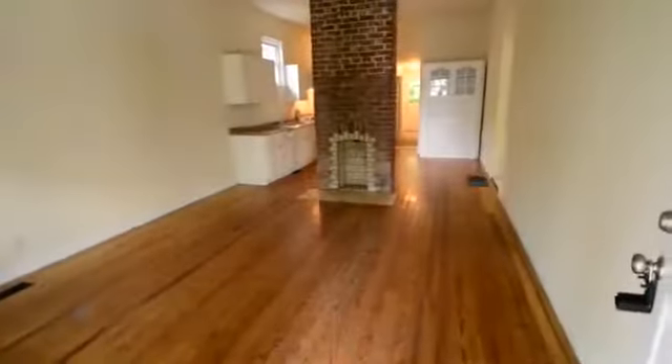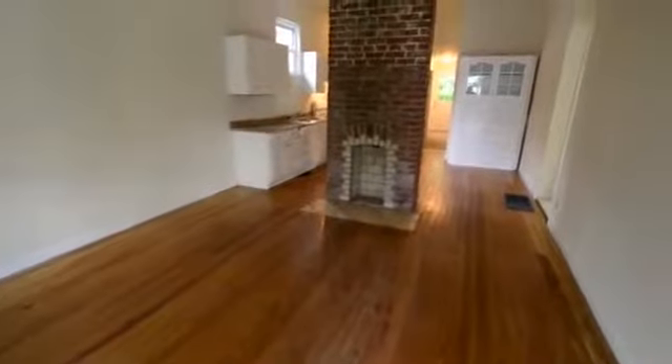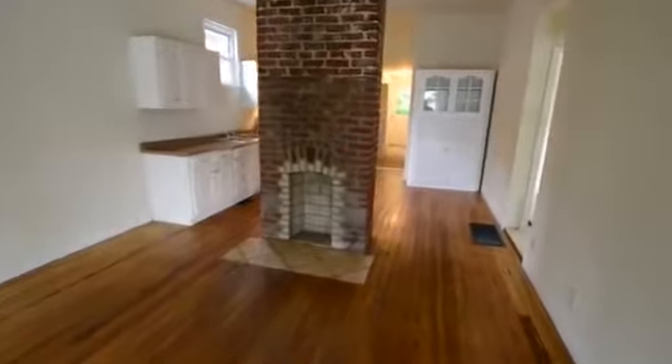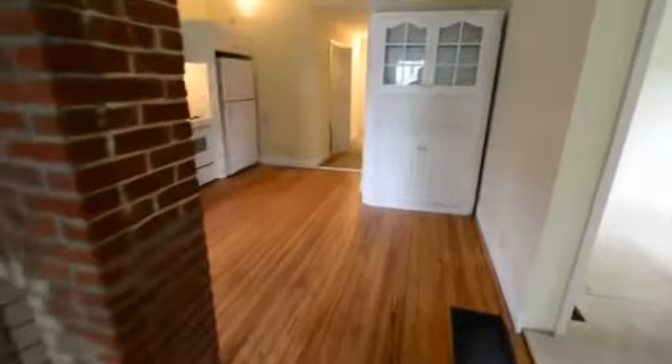We walk inside into a large living room. The wood floors are in great shape, and ahead of us is a center stack fireplace that actually separates the living room from the eat-in kitchen.